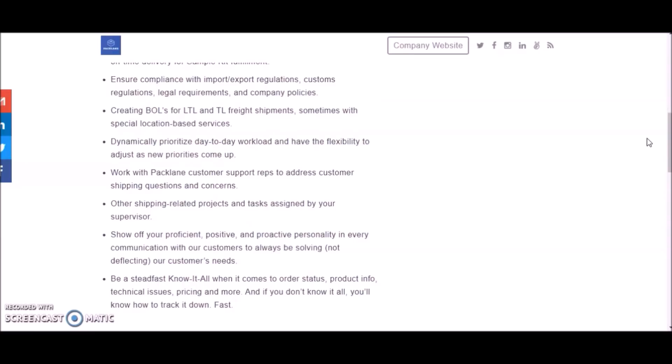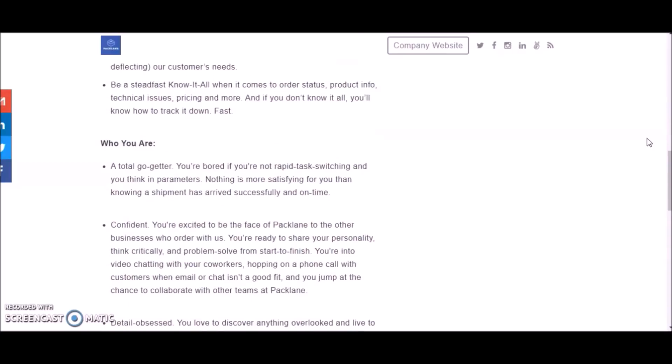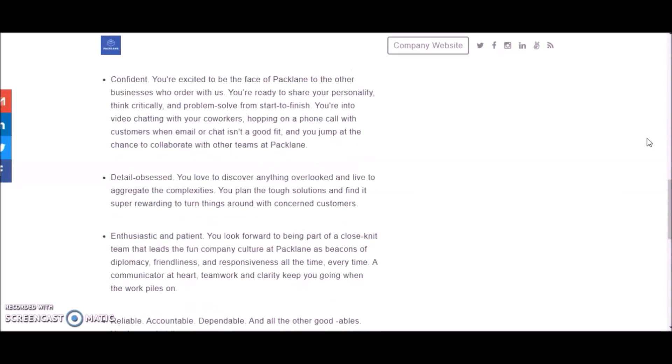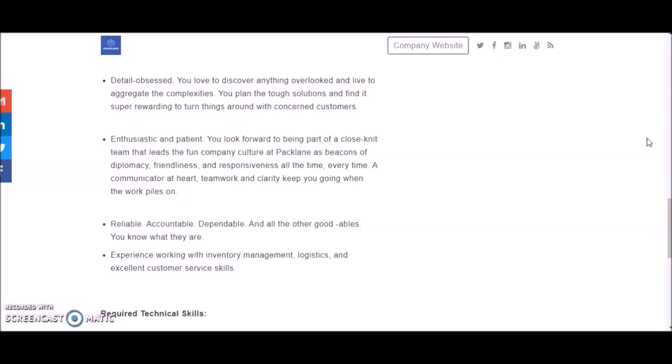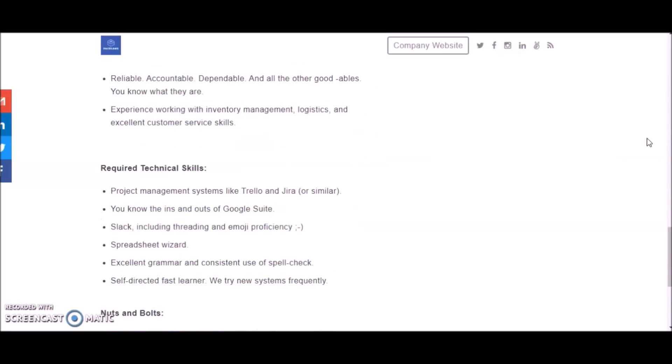Other shipping-related projects require you to show off your proficient, positive, and proactive personality. Be a steadfast know-it-all when it comes to order status, product information, technical issues, pricing, and more — and if you don't know it all, you'll know how to track it down fast. You are a go-getter, confident, detail-obsessed, enthusiastic, and patient. You're reliable and have experience working with inventory management, logistics, and excellent customer service. Required technical skills include project management systems like Trello and Jira, Google Suite, Slack including threading and emoji proficiency.